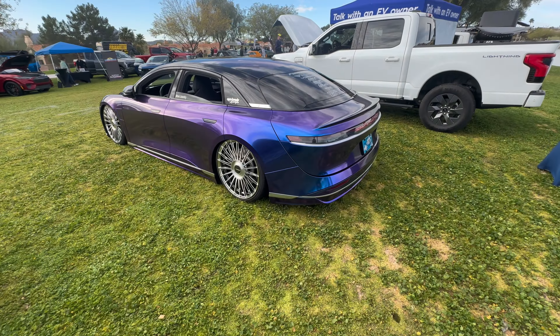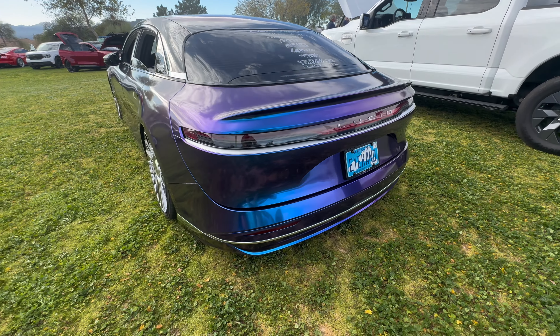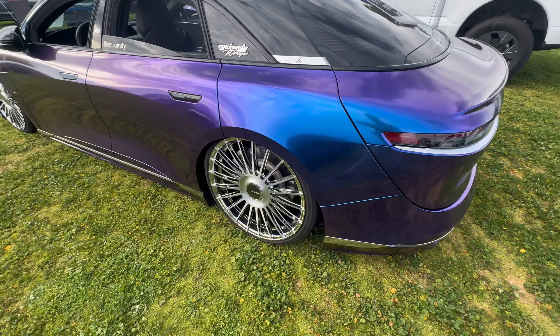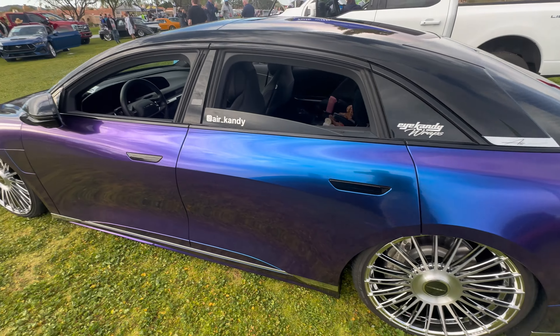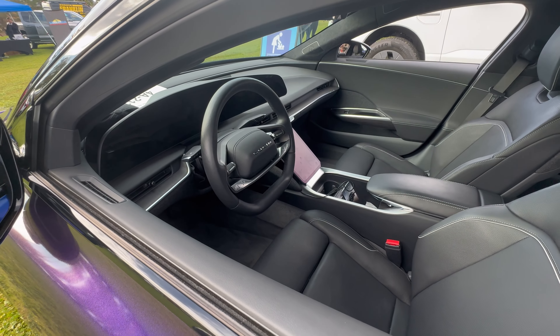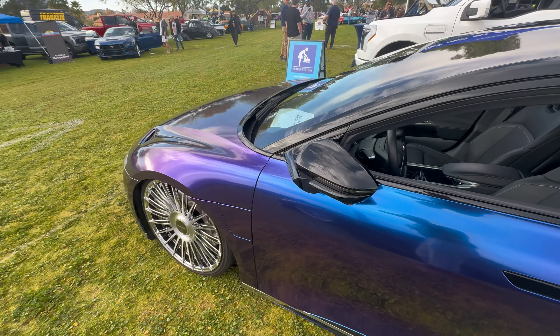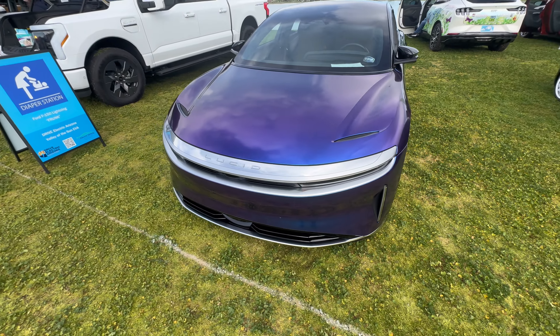Then we've got the one and only Lucid that was at the show. I actually initially wanted to do a full YouTube video on this guy's car, but he made it to the show so let me show you right now. He's got beautiful Vossen wheels, the car's on bags — my first time seeing a Lucid on bags — and then this beautiful PPF wrap that's color-changing from blue to purple.